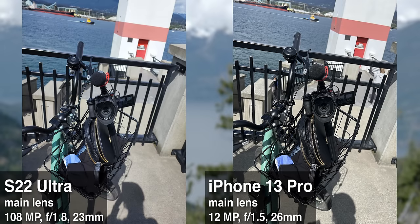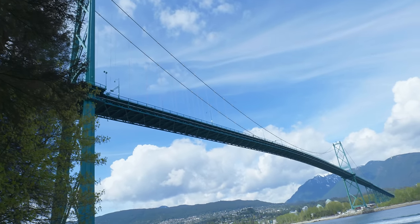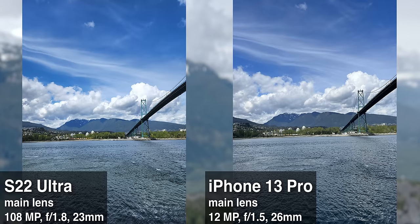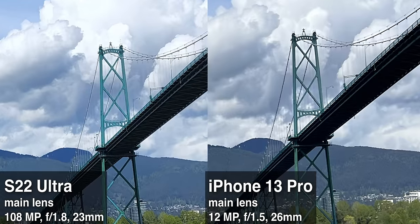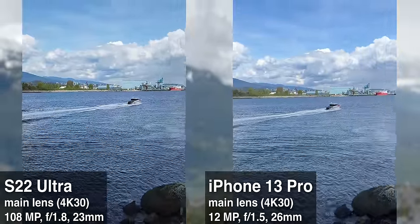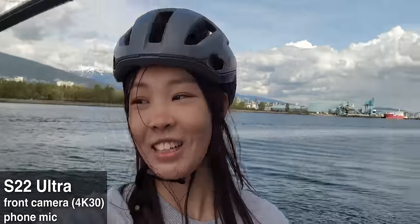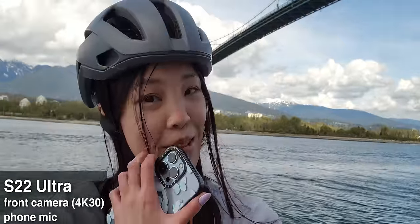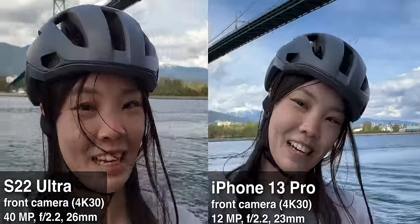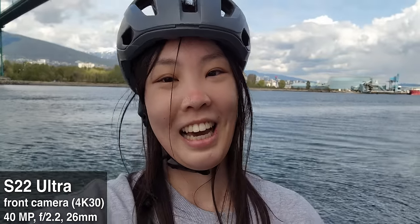In case you were wondering how I was filming everything, this is my very sketchy setup. After some biking, I arrived at another beautiful viewpoint at the Lionsgate Bridge. The Samsung's 108 megapixel mode is a bit sharper, but it's not really an obvious difference unless you punch in. For the video, the colors are pretty similar, but I still think the Samsung video is a bit over-sharpened — the water texture looks kind of weird. And I don't know what happened to the Samsung selfie here — it looks so dark, and the clouds almost have a yellow tint, almost like a filter got slapped on.